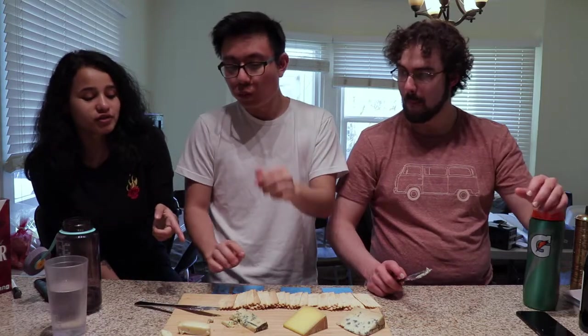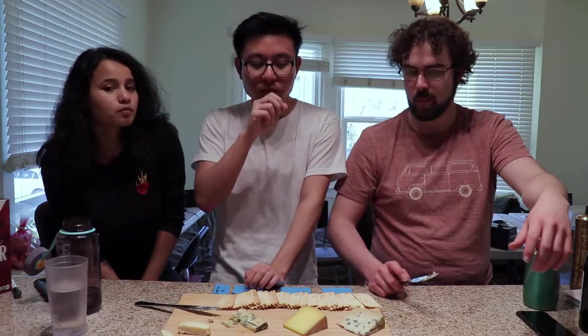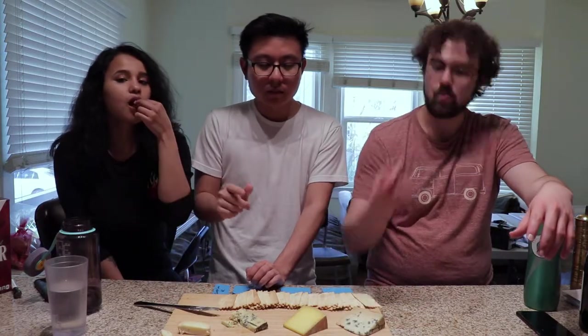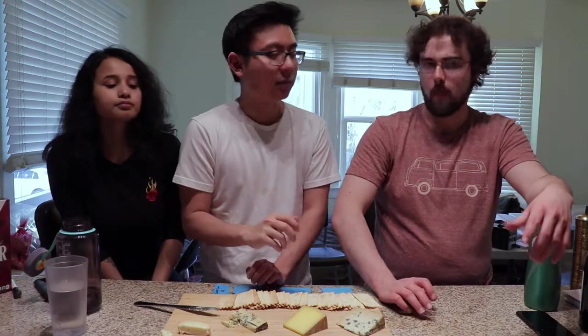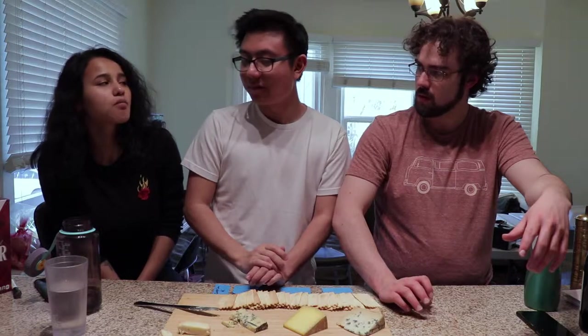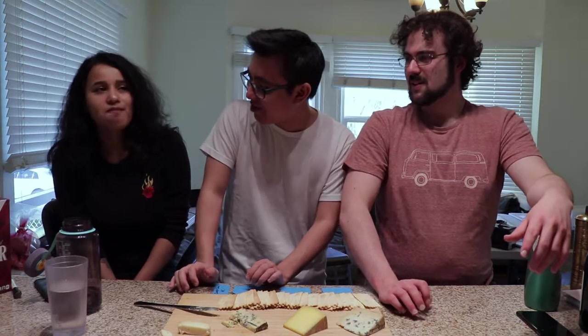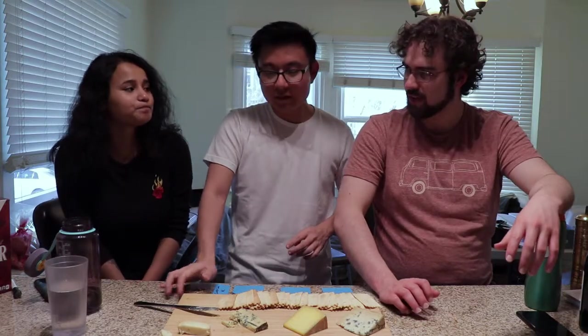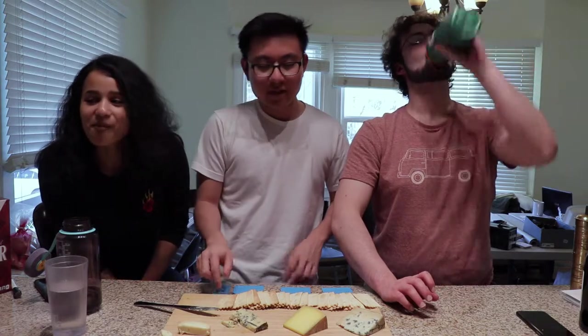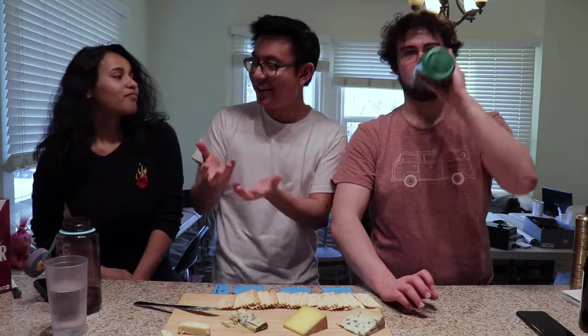This is a good intro to blue cheese, although if you really don't like blue, maybe not. It has the bite but it's not like super sour or anything like that — it doesn't sting your nostrils. Someone mentioned having blue cheese that stings your nostrils — that one was maybe going off, possibly a little spoiled. Even though blue cheese has mold in it, you can't just leave it to go bad.